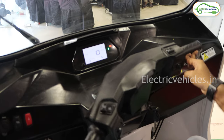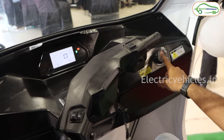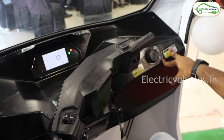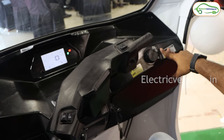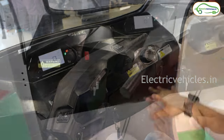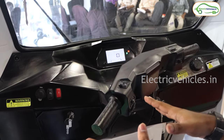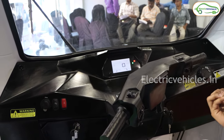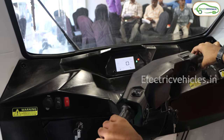The thing that really attracted me in this electric auto is this dial — the same dial we observed in Tata electric cars. Here you get options like park assist, neutral, eco mode, drive mode, and power mode. In similar segment electric autos, we don't get to see these riding modes, but Montra is offering driving modes in this electric auto.